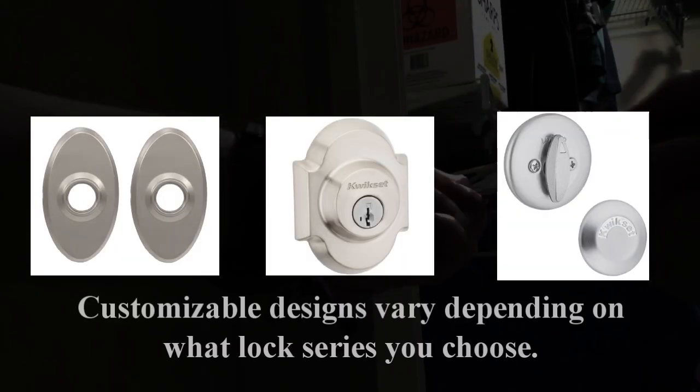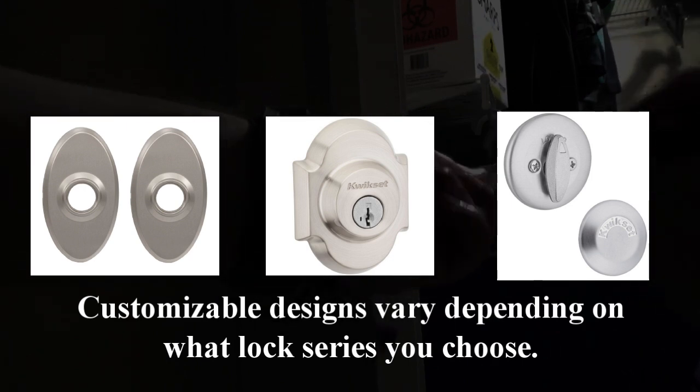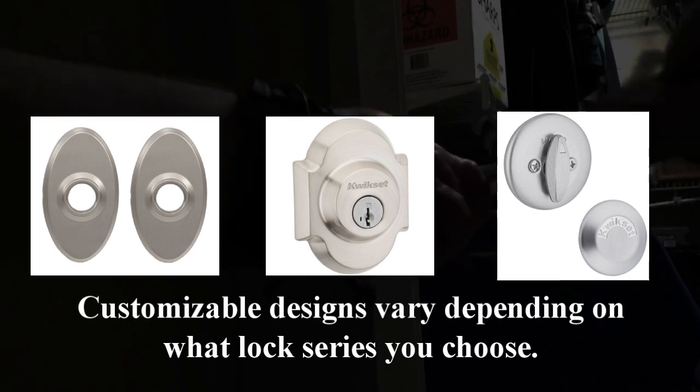Second, customizable designs on plates, deadbolts, and thumb turns would create fascinating personalities, whether by adding nostalgia, elegance, or tough appearances to your lock.